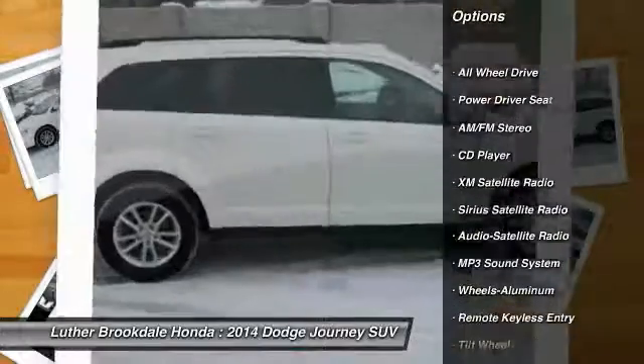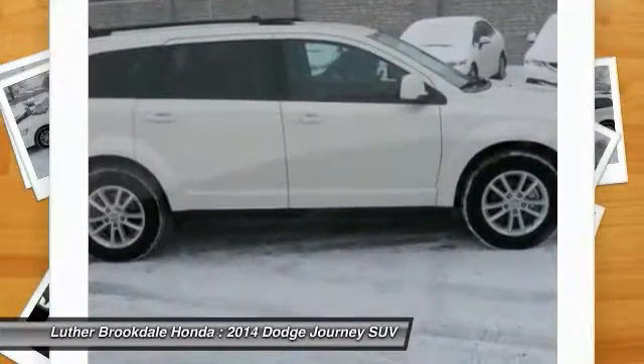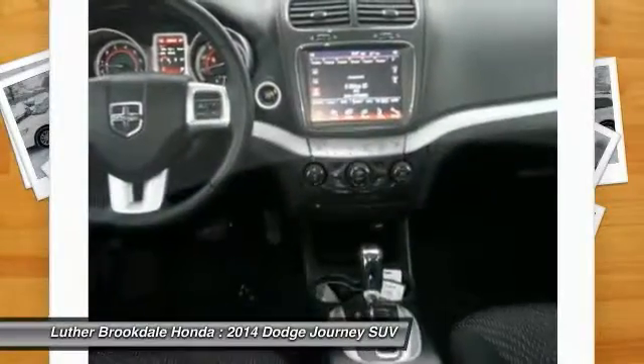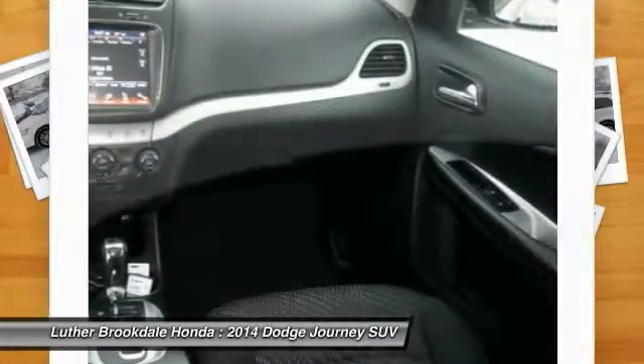Here are some of this vehicle's great options: XM satellite radio, anti-lock braking system, traction control, third row seat, all-wheel drive, air conditioning, power steering, aluminum wheels, cruise control, and center armrest. If affordable style and reliability are what you're looking for, this vehicle couldn't be more perfect — drive it today.